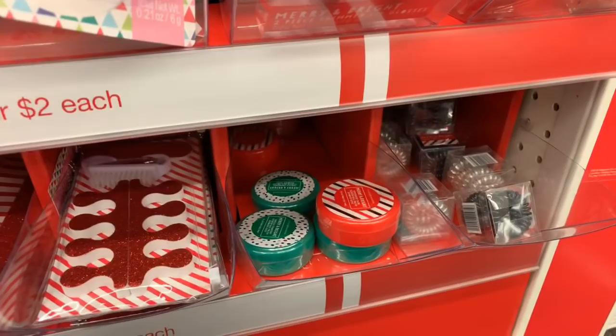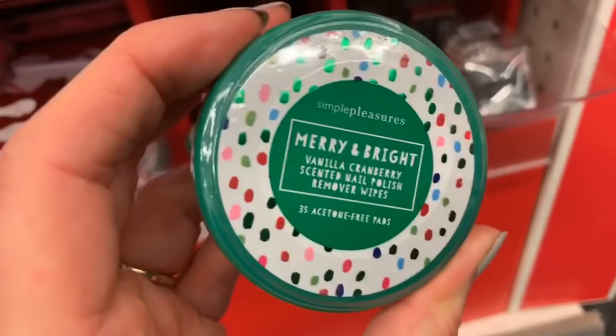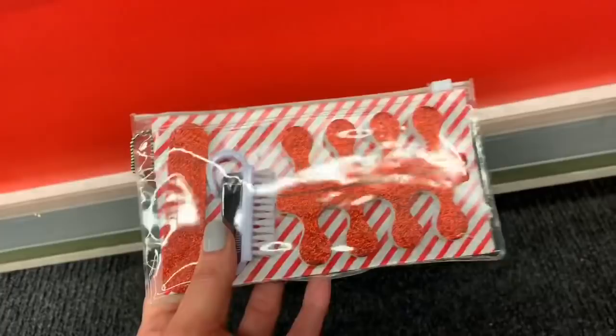We have scented nail polish remover wipes — again we get the three different flavors. And look at these — these are nice: the little brush, the fingernail clippers, the file, the little bag, the toe separators. We have this one and this one — I think Birdie got something like this a couple years ago from one of my sisters.